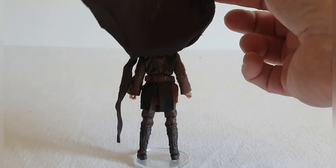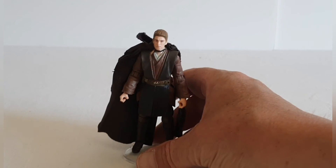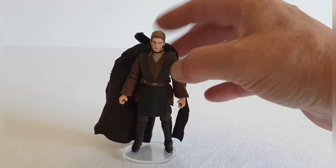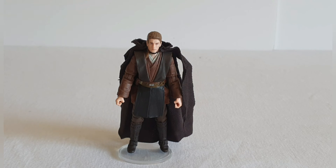I think this is pretty much a repack — possibly a complete repack — of what we've had in the 3.75-inch Black Series line, other than the additional photo-real head. But it's a welcome addition; some of those Black Series figures are quite difficult to get hold of now, and if you like your Anakins then this is a welcome update. In terms of the articulation, being essentially a repackage, it's not got all the bells and whistles.